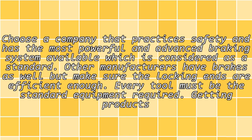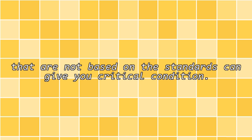Choose a company that practices safety and has the most powerful and advanced braking system available, which is considered a standard. Other manufacturers have brakes as well, but make sure the locking ends are efficient enough. Every tool must be the standard equipment required. Getting products that are not based on the standards can give you a critical condition.